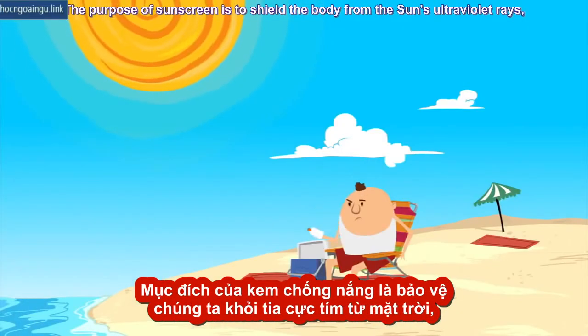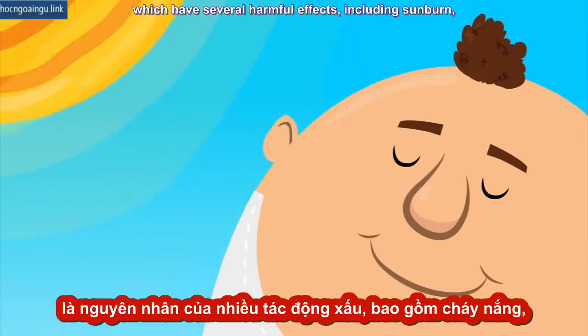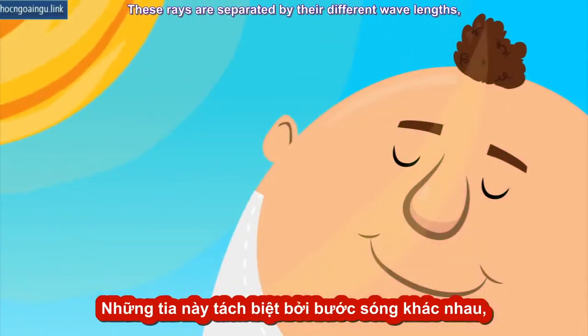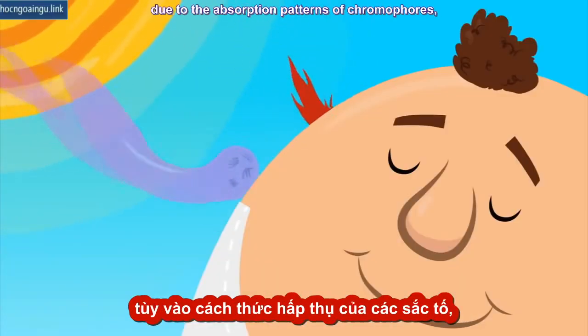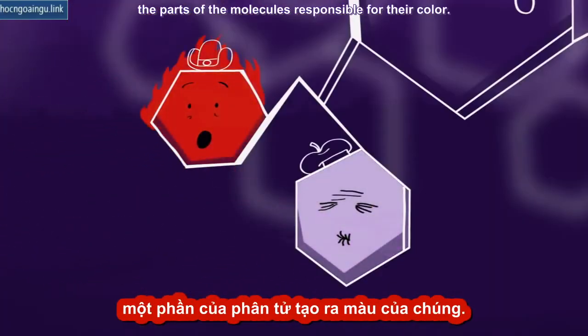The purpose of sunscreen is to shield the body from the sun's ultraviolet rays, which have several harmful effects including sunburn, aging, and skin cancer promotion. These rays are separated by their different wavelengths into types such as UVA and UVB, which exert a variety of effects in the skin due to the absorption patterns of chromophores.